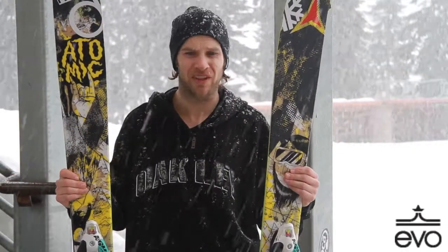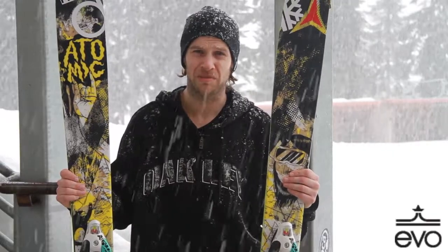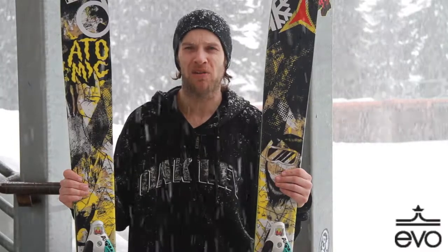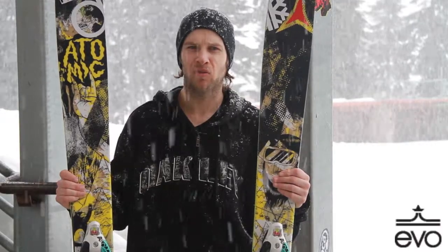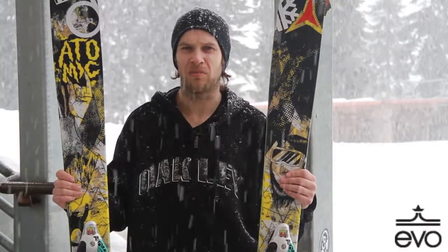It's my everyday ski. If you're looking between maybe this ski and the Automatic, which is another ski from Atomic, this is going to be a little more playful at slower speeds. It doesn't have as much power from the tail, a little softer — definitely for someone looking for a more freestyle and non-directional ski from Atomic.